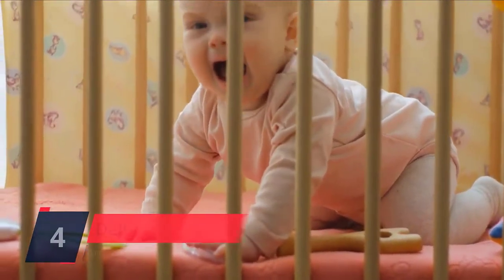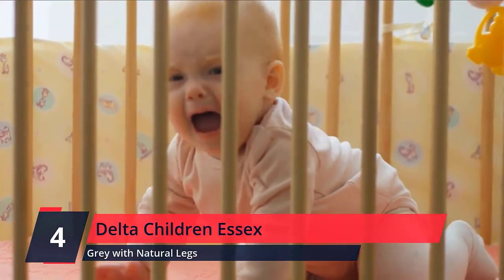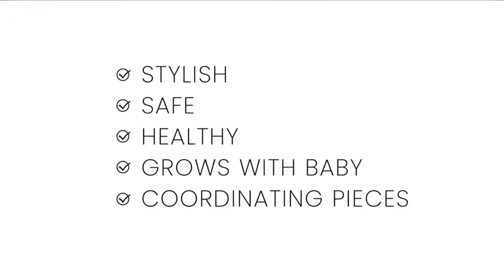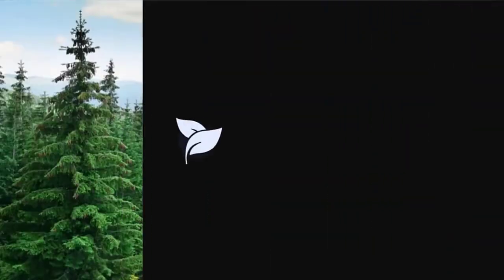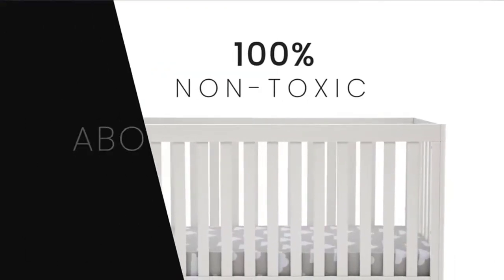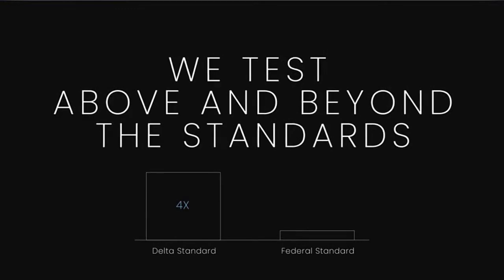Number 4: Delta Children Essex. The Essex 4-in-1 Convertible Baby Crib by Delta Children is designed to elevate modern nurseries. It features gently curved corners and splayed feet in a natural finish for some retro cool contrast. The adjustable height mattress allows this crib to grow alongside your little one.